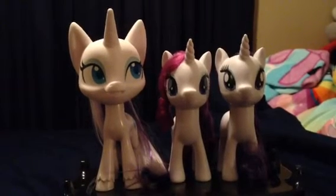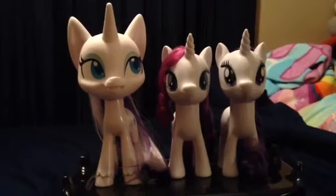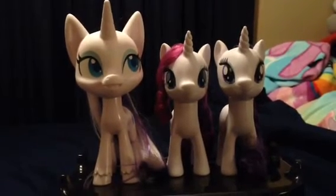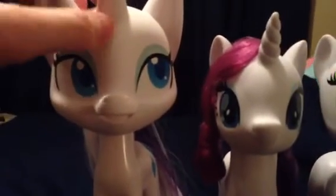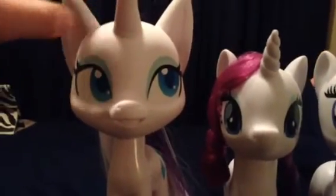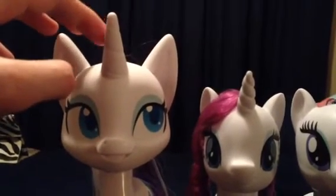Hi, everypony. I'm doing a comparison between the design on Rarity. Here's a Pony Life version of Rarity. The ears and the horn right here.